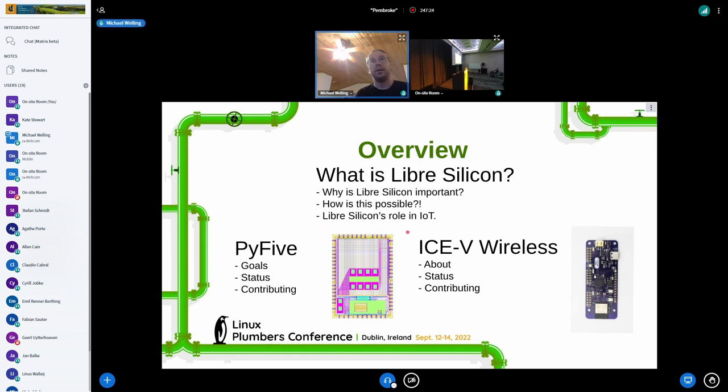We'll talk about the role in IoT — IoT is a big space, but it doesn't necessarily require the latest technologies, and it kind of makes sense where we're at now. Then I'll talk about Pi5, which is a Libre Silicon project that I've been working on with the community for some years — talk about where we're at, what we're shooting for, and how to contribute. Then I'll skip over to the ICE5 Wireless if we have time.